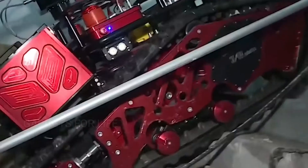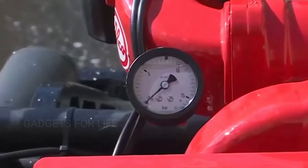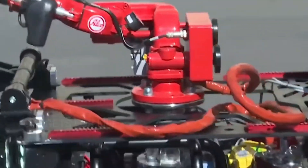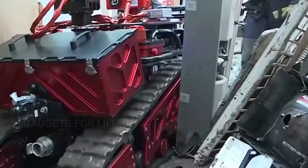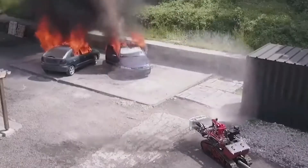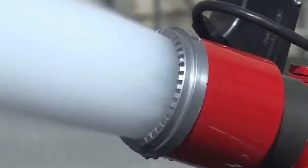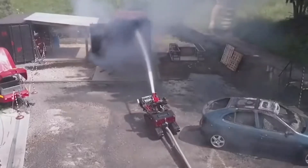Colossus moves at a speed of only 3.5 kilometers per hour, but can easily overcome different obstacles. Its arsenal includes a water cannon and, most importantly, a high-resolution camera with a 360-degree view and a 25x zoom. The robot is fire-resistant and suitable for extreme conditions. It weighs just 500 kilograms, so it's easy to transport as well.